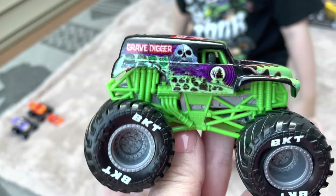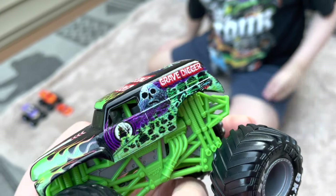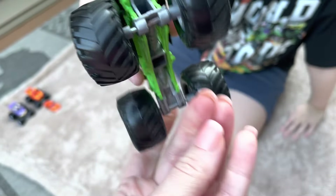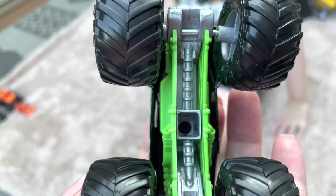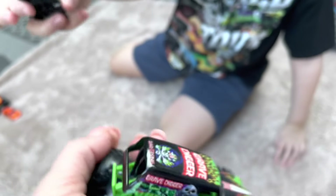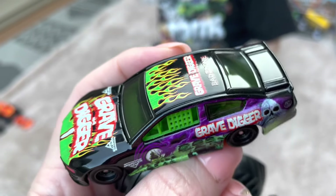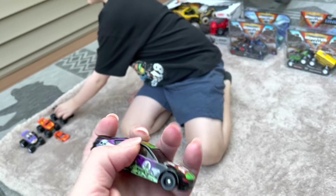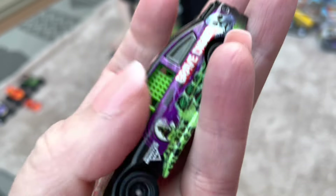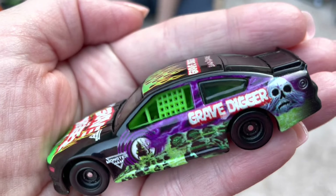Next we have Gravedigger. There's not much difference between this and the 2020 Series 1 version — the only differences are a gray underbelly and slightly different graphics, which are hard to tell apart. The big highlight is the NASCAR, which is super cool and kind of looks like Kevin Harvick's car in real life. These NASCARs are the only way to get these cars — they come with the truck.